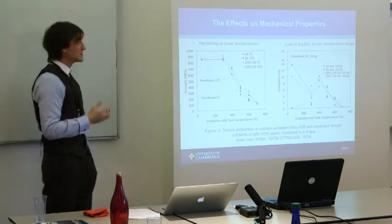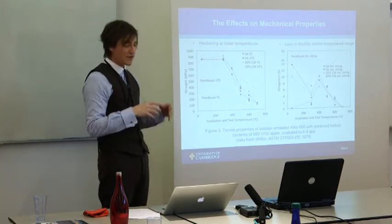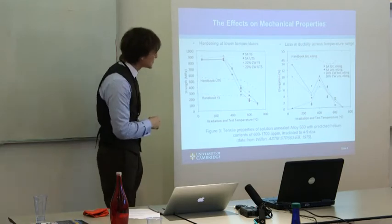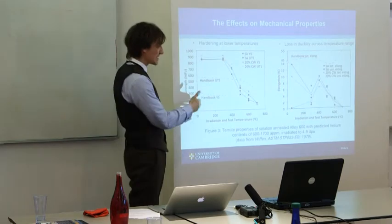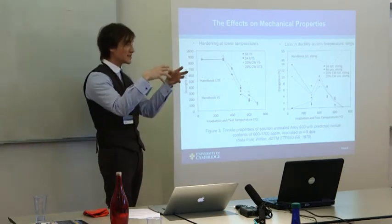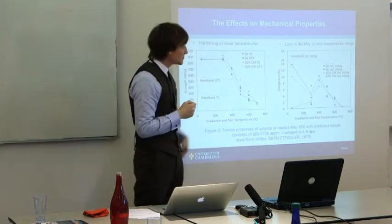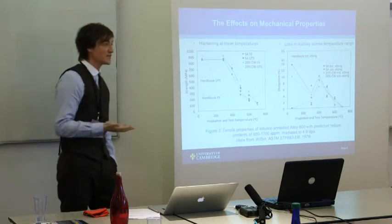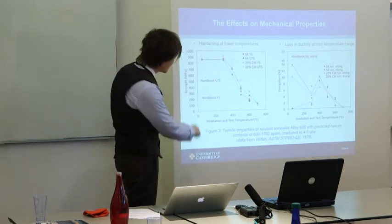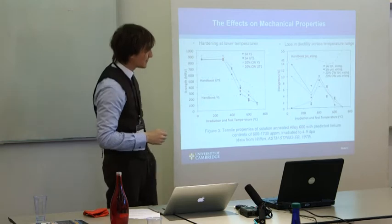This is what both of those mechanisms combined do to the material — solution-annealed Alloy 600 irradiated to four to nine displacements per atom. Strength in megapascals is on the y-axis, and irradiation and test temperature on the x-axis. You get hardening at lower temperatures because of defect cluster accumulation, which inhibits dislocation motion and hardens the matrix. Throughout the temperature range proposed for some Generation 4 designs, you see a loss of ductility — which is a big no-no. The handbook values show typical unirradiated yield strength compared to what you get under irradiation, and the same applies to total elongation.